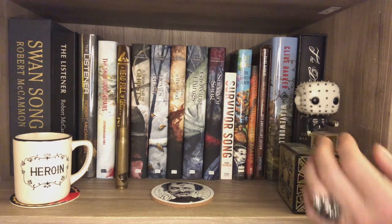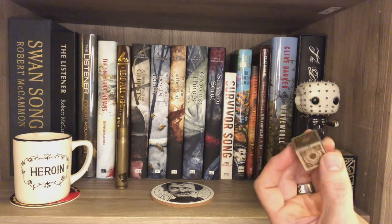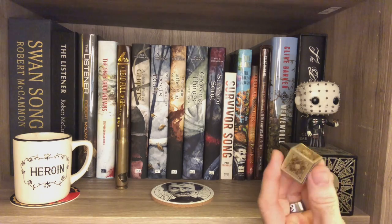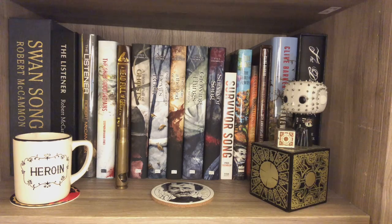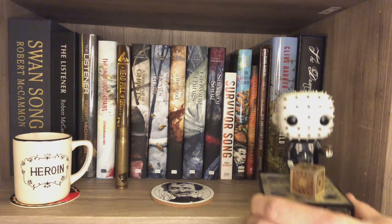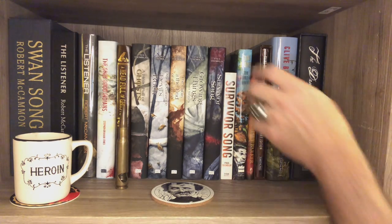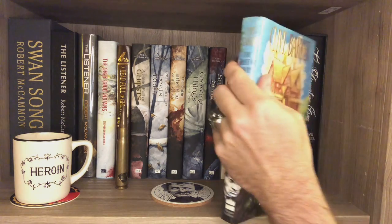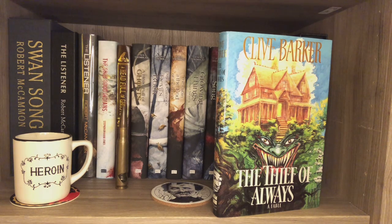Here we have unsigned trade edition of The Thief of Always, because it's a great book and it's illustrated by Barker. I only read it once but it left an impression and I really loved it. I've always wanted to go back to it. Just the regular trade edition, but this feels like King's Eyes of the Dragon — it has the same sort of vibe, a fairy tale by an author I love. He calls it a fable, but just a great read.